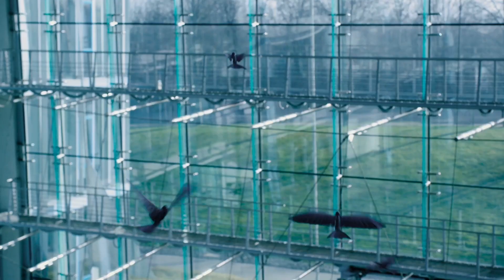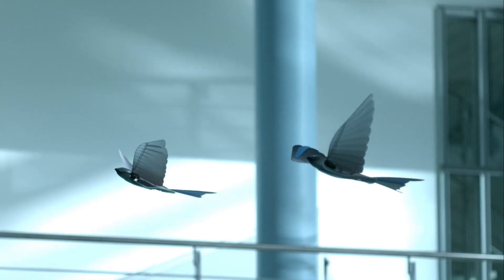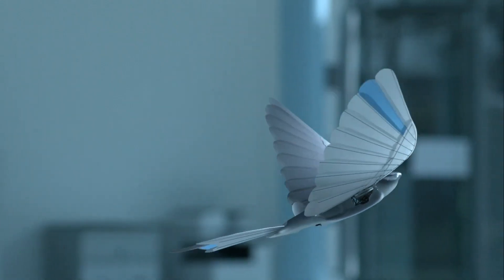So next time you look up at the sky and wish you could fly, remember — the Bionic Swift is bringing that dream a little closer to reality, one flap at a time.